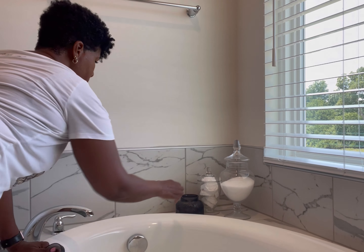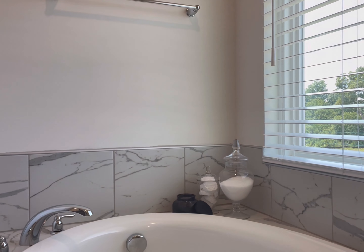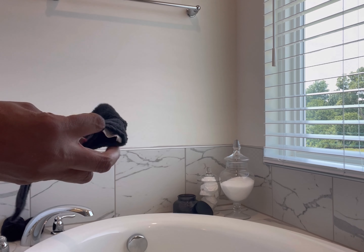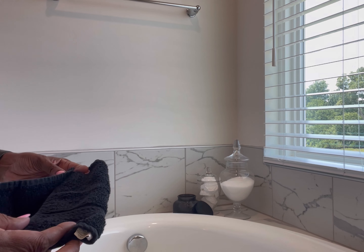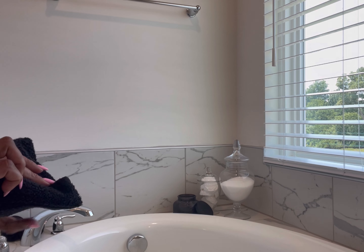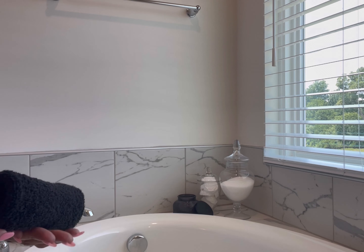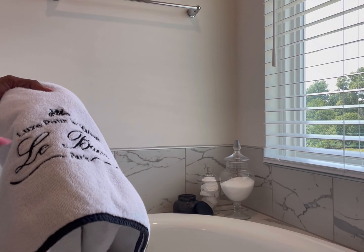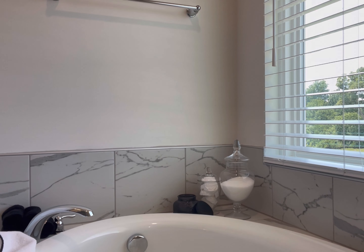Some of the decor items that will be done in this space: they will be adding window treatments to the window, and there will also be some floating shelves — they will be black in color. They're going to be put right above that towel rack there, and they're going to be removing that towel rack because where it's placed is kind of in a weird place and it's not really functional for the day to day. So they're going to replace that with some decorative shelving.